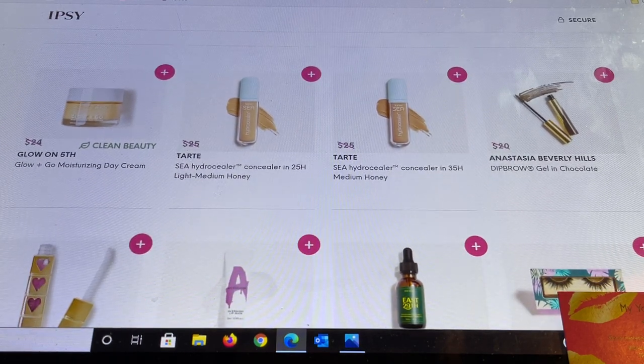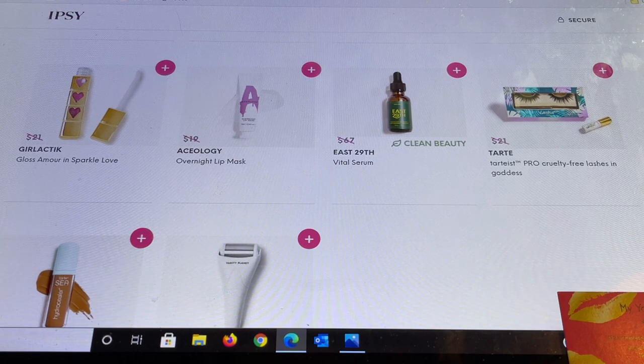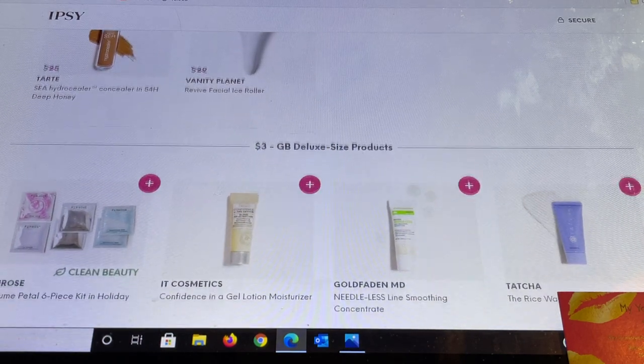From Glow on Fifth — a brand I got to try in the $3 section, it was really nice — and some more shade choices for the concealer and dip brow. Same with the Girl Lactic. Also an overnight lip mask — I got it in BoxyCharm add-ons and it's really really nice. Aceology is a really good product but I did get it in BoxyCharm add-ons and I think I paid less than $12. There are also some eyelashes from Tarte and the Vanity Planet ice roller.